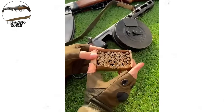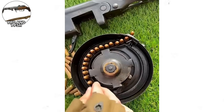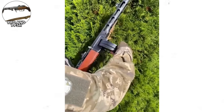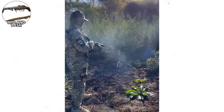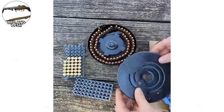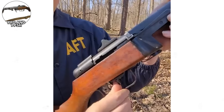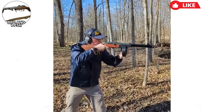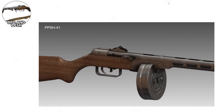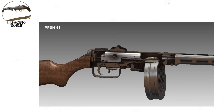The real story is the PPSH-41, designed by Georgi Spagin and adopted just as Germany invaded the Soviet Union. This weapon represented a completely different design philosophy than the carefully machined Western submachine guns. The PPSH-41 used stamped steel components wherever possible, minimal machining, and manufacturing techniques that could be implemented in factories with limited tooling. The barrel shroud had cooling holes that doubled as a muzzle brake, reducing muzzle climb during automatic fire. Soviet factories produced approximately 6 million PPSH-41s during World War II, with entire infantry units equipped with PPSHs, creating firepower density that German forces found difficult to counter.